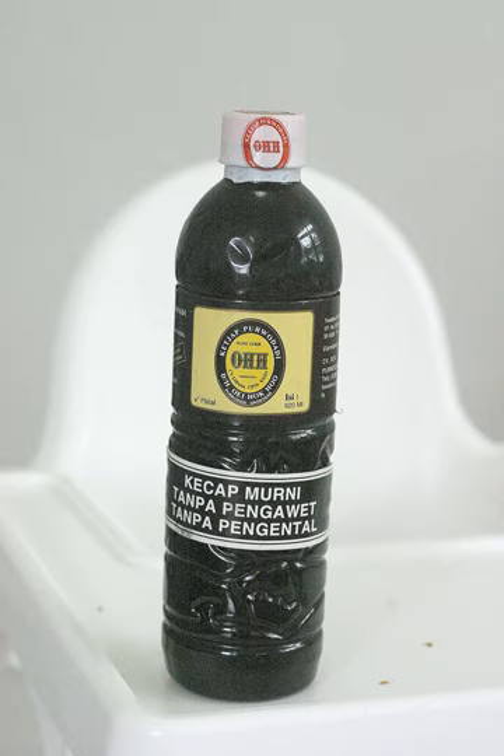Kecap Manis is a sweetened aromatic soy sauce originating from Indonesia, which has a dark color, a thick syrupy consistency and a unique, pronounced, sweet and somewhat molasses-like flavor due to the generous addition of palm sugar.